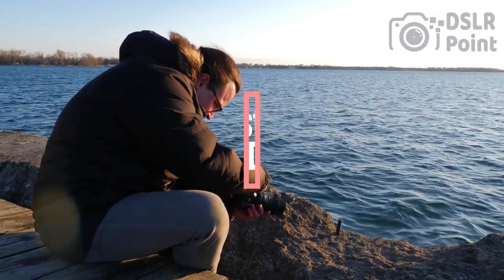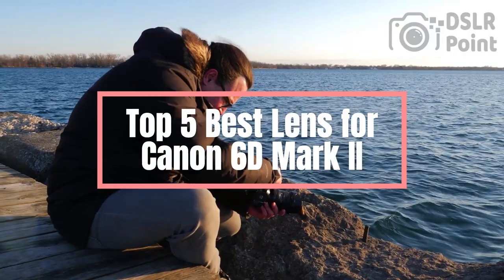If you're looking for the best lens for your Canon 6D Mark II, you've come to the right place. This video will provide an overview of the top 5 best lenses available on the market today. From wide-angle lenses to telephoto lenses, this selection includes some of the highest-rated and most versatile camera lenses out there.